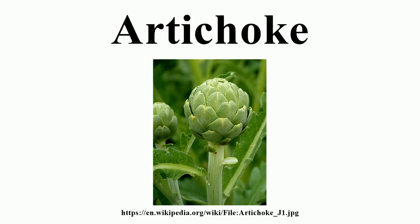In that period, the Greeks ate the leaves and flower heads, which cultivation had already improved from the wild form. The Romans called the vegetable carduus. Further improvement in the cultivated form appears to have taken place in the medieval period in Muslim Spain and the Maghreb, although the evidence is inferential only.